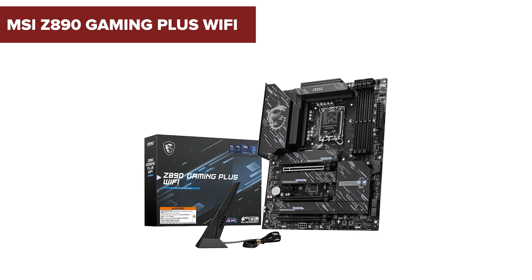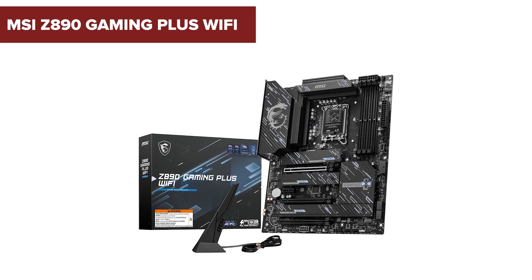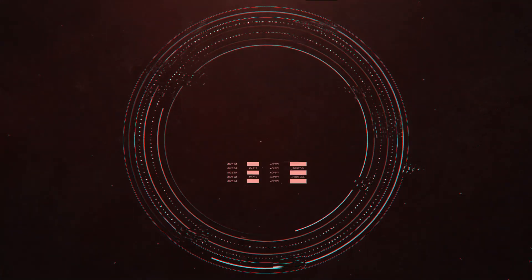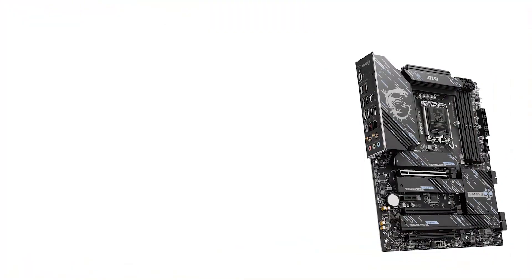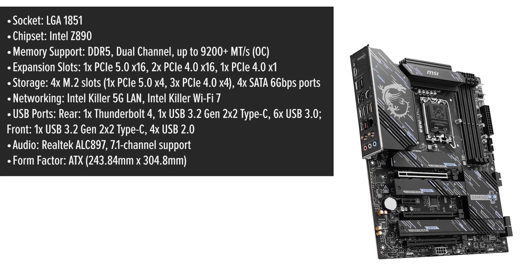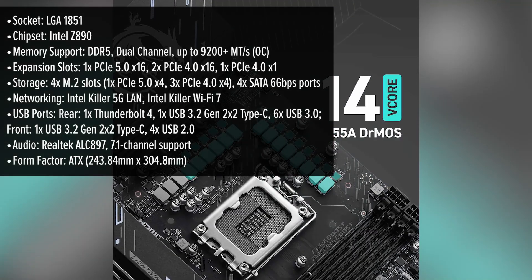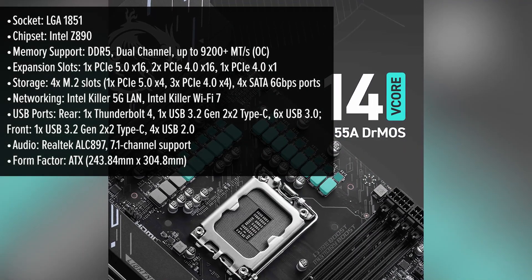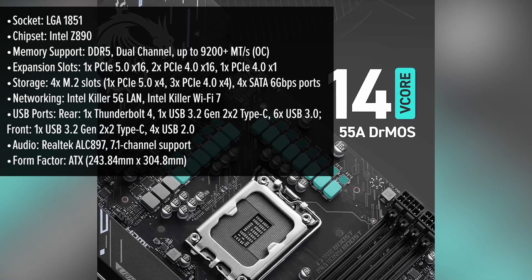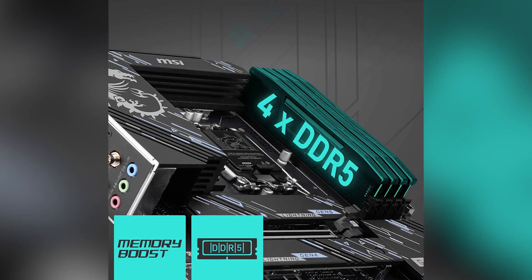Before you rush to upgrade your gaming rig with the latest motherboard, there are some surprising downsides you might want to consider. The MSI Gaming Plus Wi-Fi motherboard boasts a sleek modern design with a black PCB complemented by subtle red accents, appealing to gamers seeking both aesthetics and performance. Its ATX form factor ensures compatibility with a wide range of cases, and the layout is optimized for easy component installation, making it user-friendly for both novices and experienced builders.